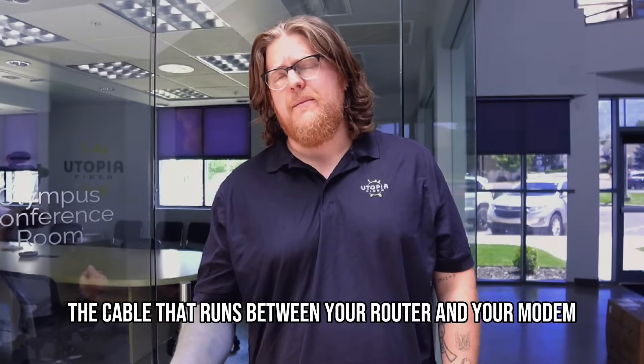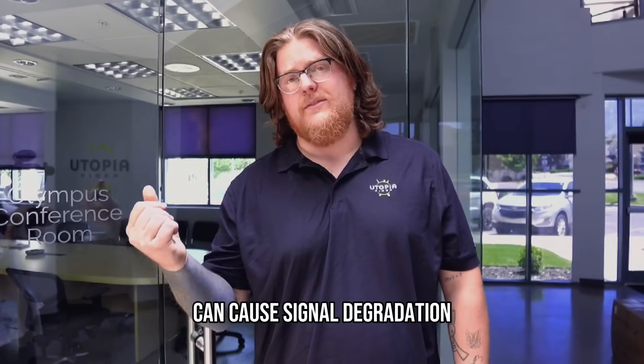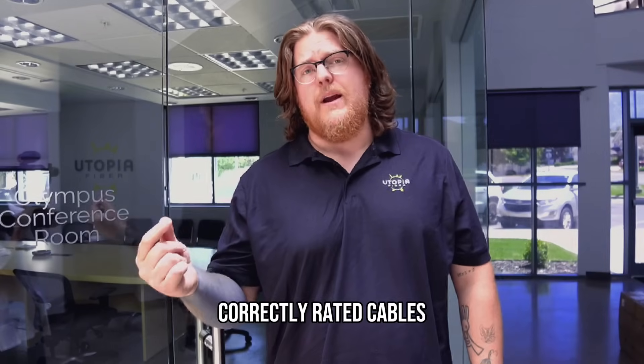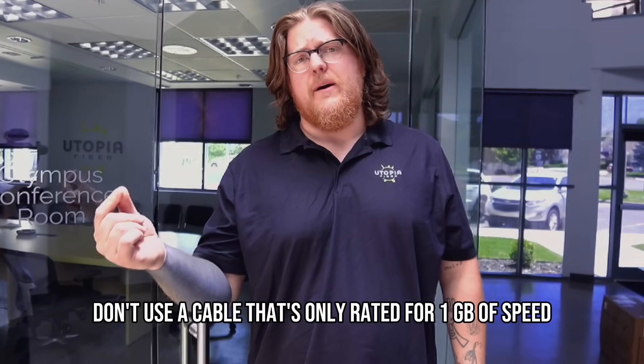Also check the cabling that runs between your router and your modem, as these cables can wear down and cause signal degradation or break entirely. Make sure you're using correctly rated cabling — if you're paying for 10 gigabyte speeds, don't use a cable that's only rated for one gigabyte speed.